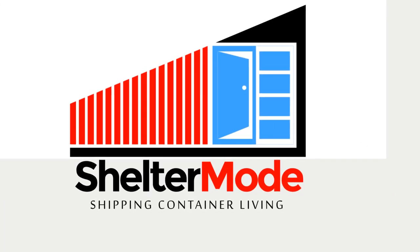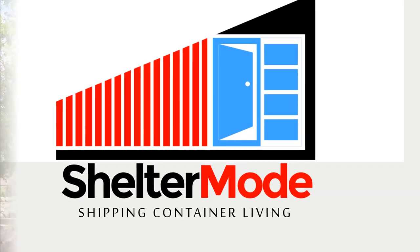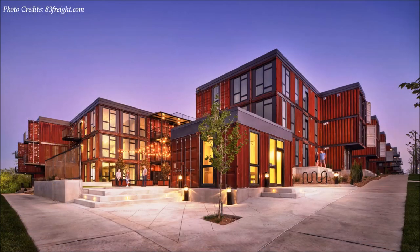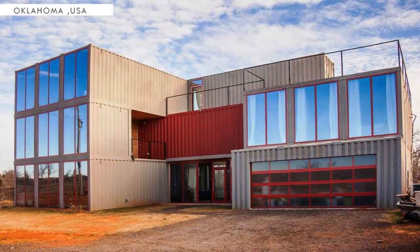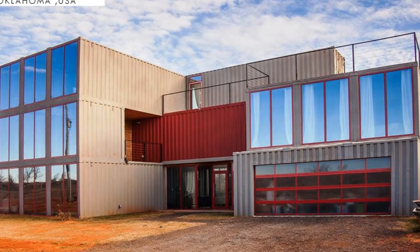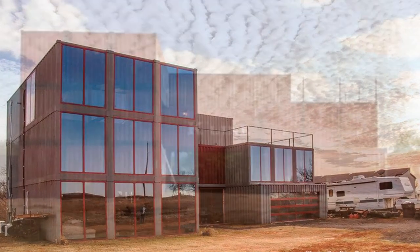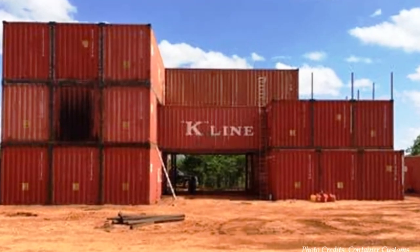Welcome to ShelterMode, the premier YouTube channel that showcases amazing shipping container projects from around the world. In this video, we bring to you the spectacular young shipping container house in Oklahoma, United States. Stay tuned to find out more about this amazing shipping container home built with 18 shipping containers.